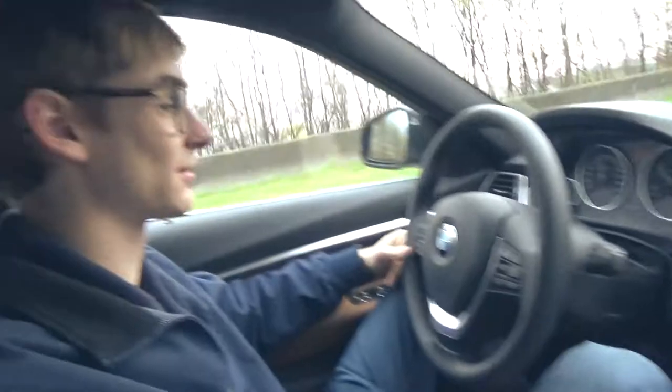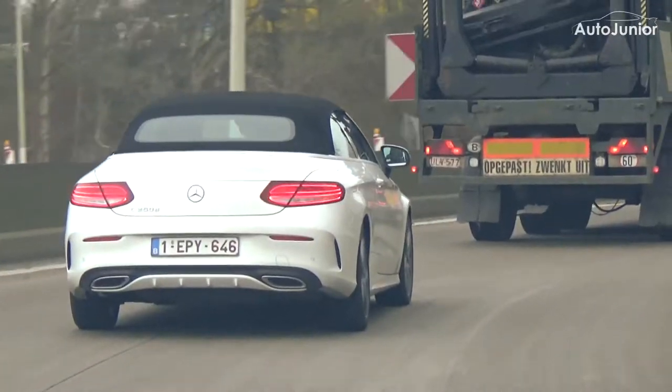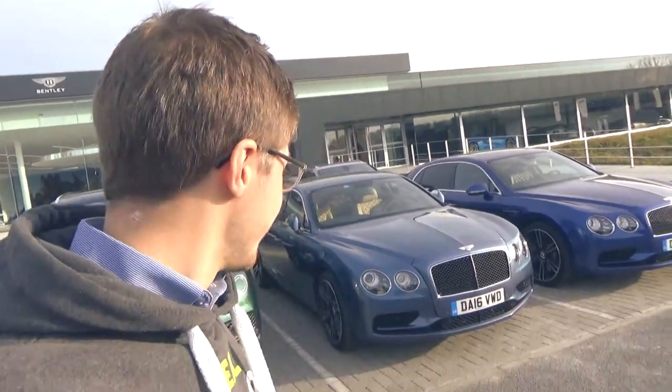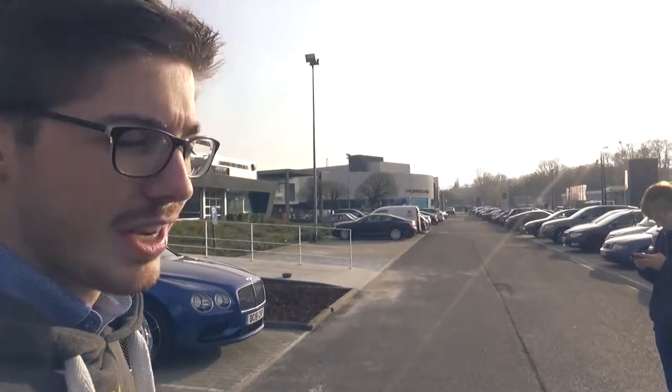We have reached Bentley and this is going to be our car for today: a Bentley Continental Flying Spur V8. Tom is driving because he's the only one of our AutoJunior team who is older than 25, so I can't drive it and Ruben can't drive it — only Tom. Yesterday was his birthday, so it's a nice present for him.